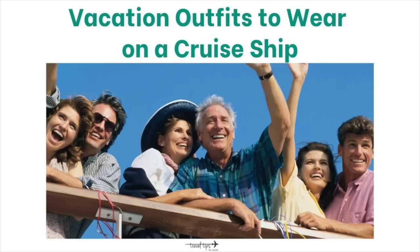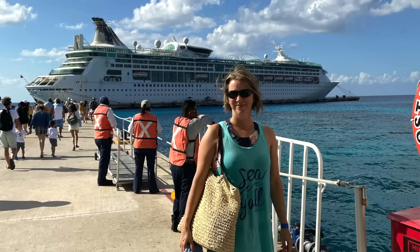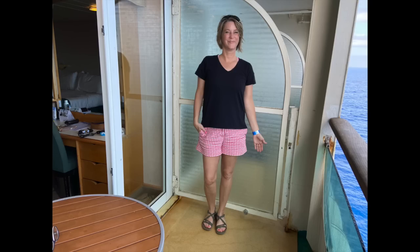Today I'm going to show you some vacation outfits to wear on a cruise ship. We are finally going on a cruise vacation again, and I'm going to help you know what to wear for a casual style. I also have some outfit ideas for a dressier restaurant look.